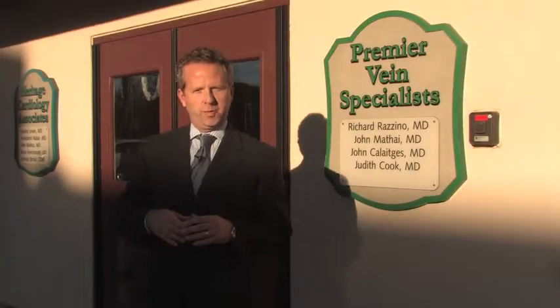The physicians at Premier Vein Specialists offer a revolutionary new procedure for the treatment of varicose and spider veins called the Venous Closure Fast Procedure. Utilizing this procedure, patients can feel and look years younger in as little as 15 minutes.